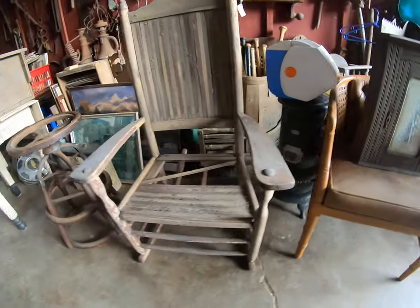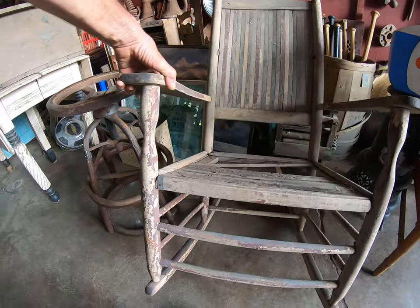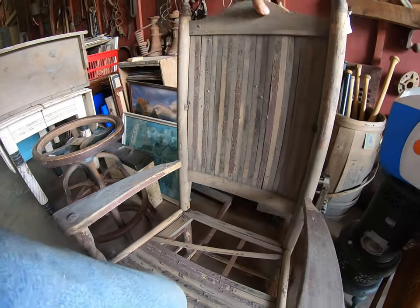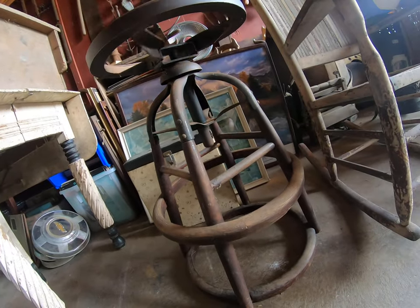Got a beveled mirror. Got a great slat rocker — that must have looked cool in its time, all the different colors.